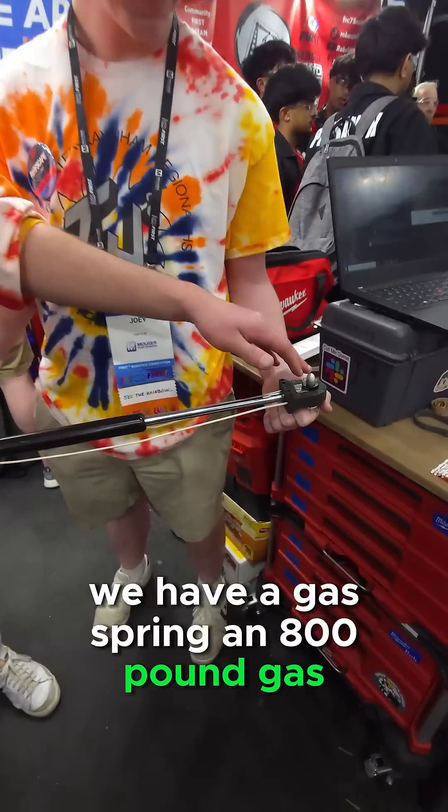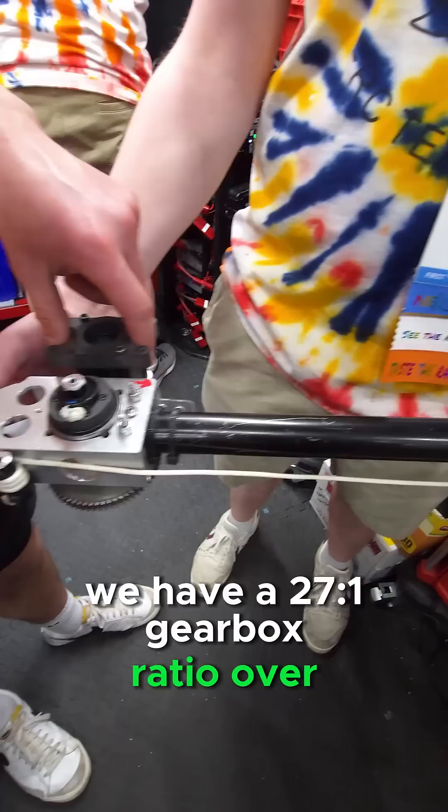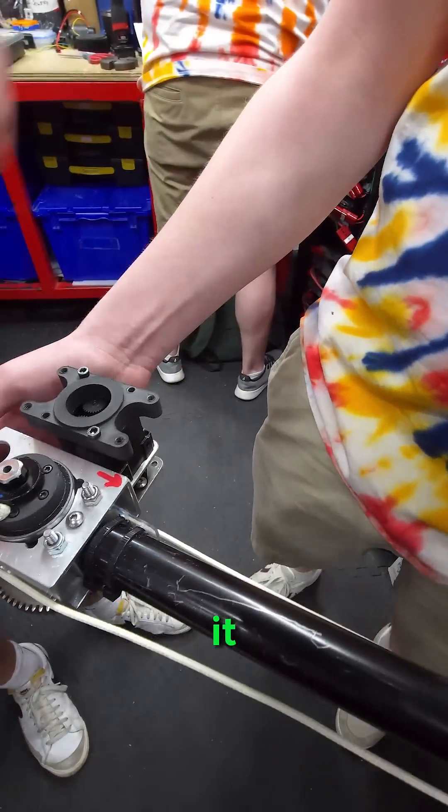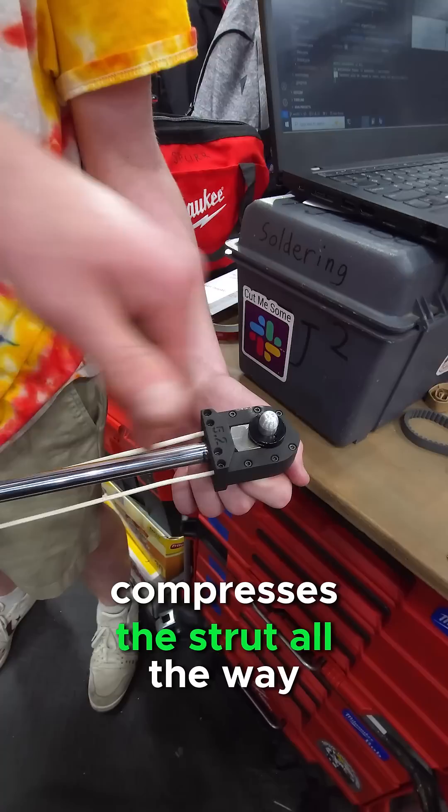We have an 800-pound gas spring. We have a 27-to-1 gearbox ratio over here, and we have a Falcon that connects to it. This Falcon motor, at the last five seconds of a match, compresses the strut all the way downwards.